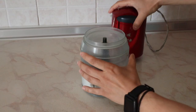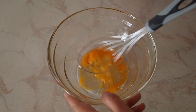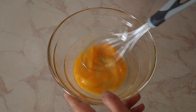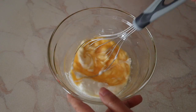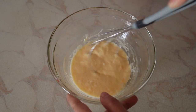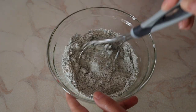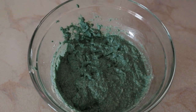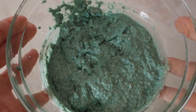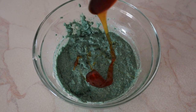Add the baking soda and spirulina to the blender and blend one more time, then set aside. In a bowl, mix the egg with the yogurt until well combined. Add the dry ingredients from the blender into the bowl and mix very well. Add the tablespoon of honey and mix one more time.